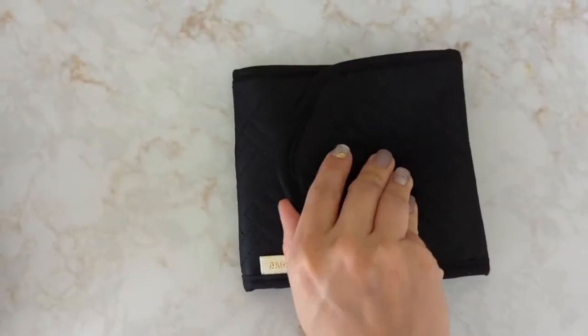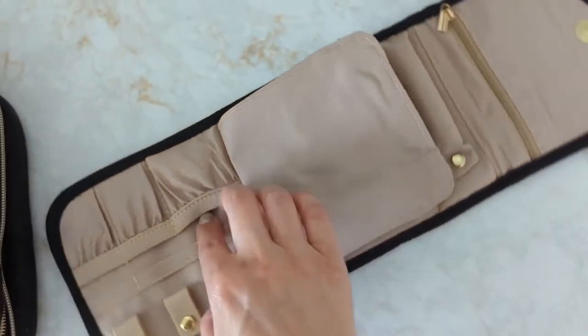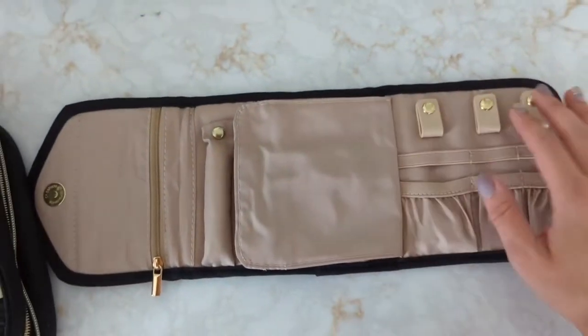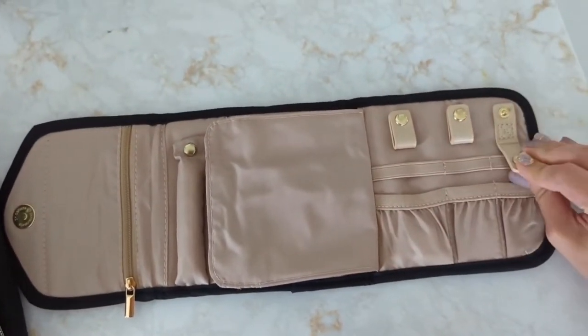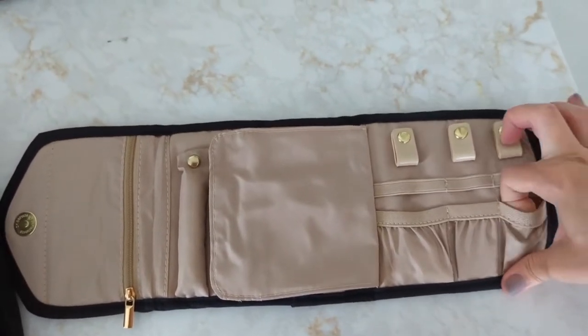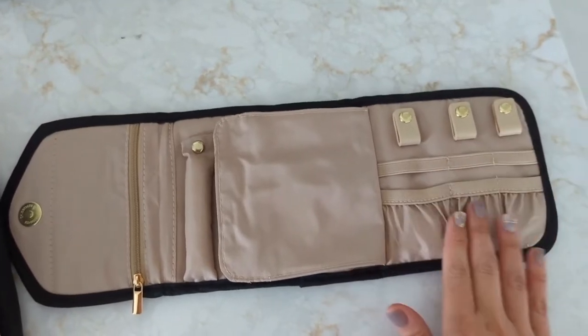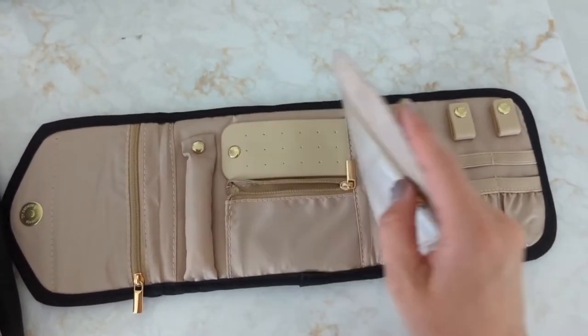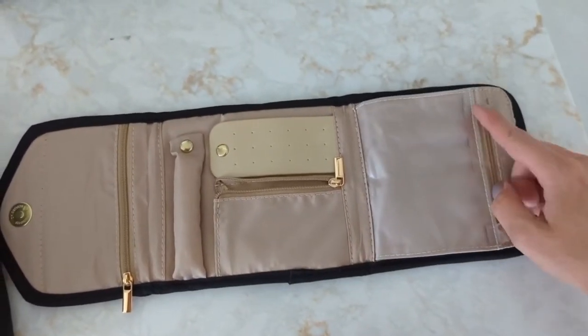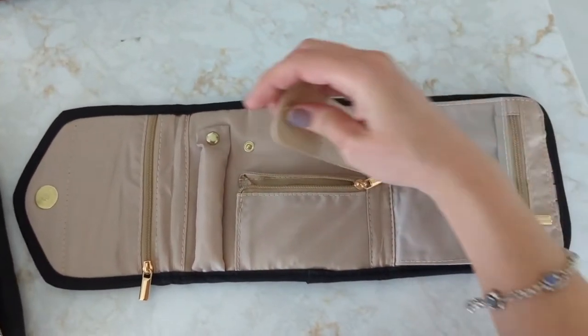So a close-up of how it snaps — this is awesome for jewelry. There are so many different ways you can use it. I like how easily these snap open and shut. You can store bracelets on that side, necklaces on the other side. They have an area where you can snap in rings, and earrings can go in these areas. There's just so much room to do so much with this little bag.